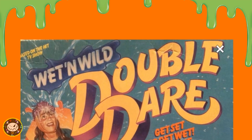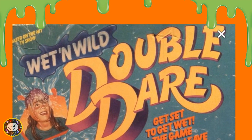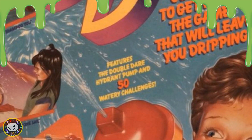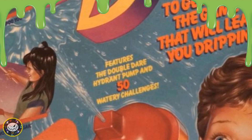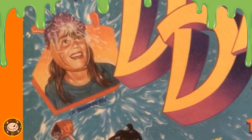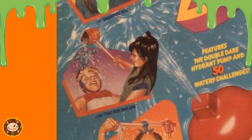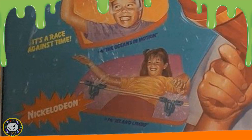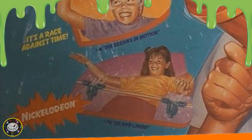It reads: based on the hit TV show Wet and Wild Double Dare — get set to get wet, the game that will leave you dripping. Features the Double Dare water pump and 50 watery challenges. We then get a couple of examples of the challenges, like Number 11: Shampoo You; Number 24: Two for One Sail; Number 4: The Ocean's in Motion; and Number 14: Island Limbo. Just like the first game, this one also says it's a race against time. This one is for three or more players, ages eight and up.